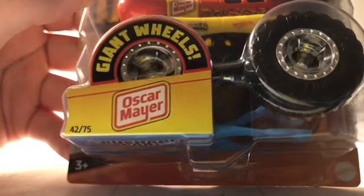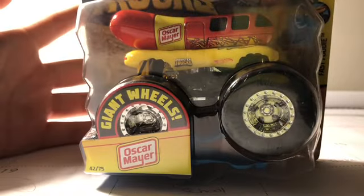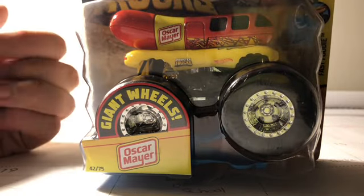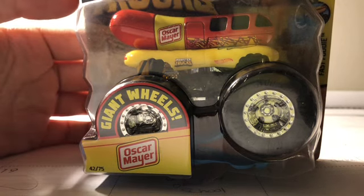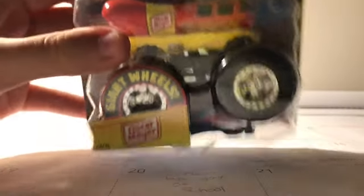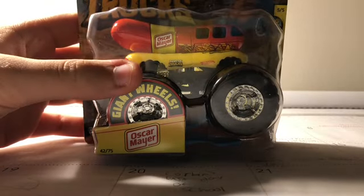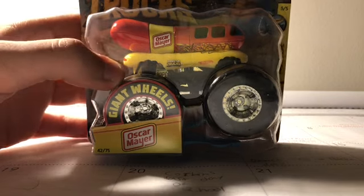Giant Wheels, number 42 of 75. Man, this one's really cool. And it's number 5 of the Fast Foodie Series. So I got All Fried Up, Sriracha, and hopefully that's one of them — and including this one. I think Milk Monster and All Beefed Up are part of the Fast Foodie Series as well.